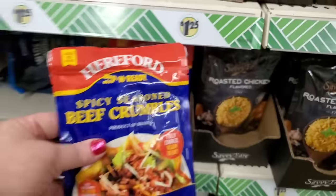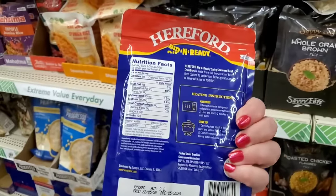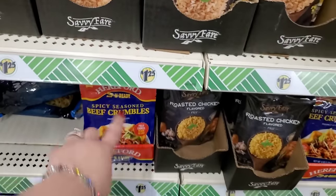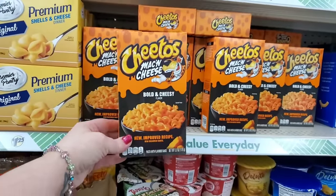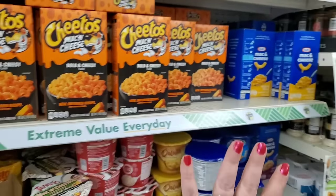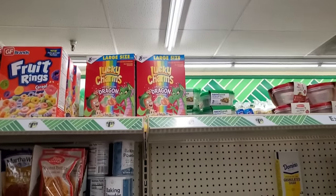This store has the spicy seasoned beef crumbles, fully cooked, ready to eat. Honestly, this product is pretty good — we tried it and it's not bad at all. For $1.25, it's pretty awesome. They brought back the Cheetos Mac and Cheese Bold and Cheesy, $1.25. What am I seeing up here? I just told John to grab a box of sugar because he needs sugar for his coffee.